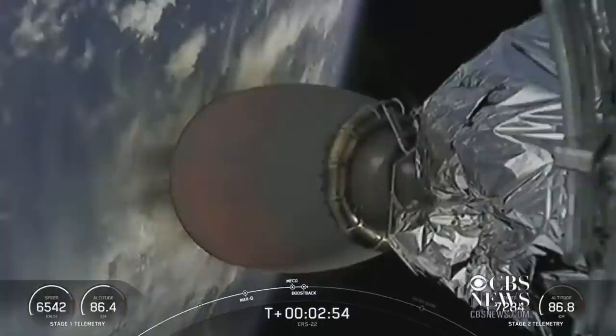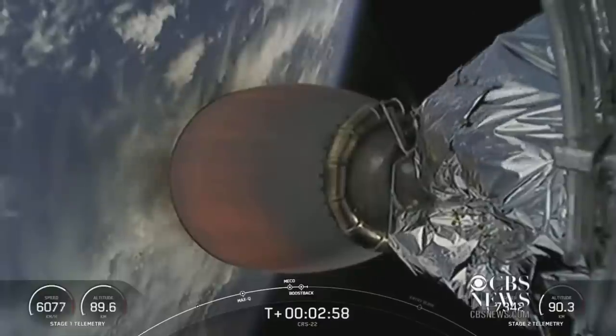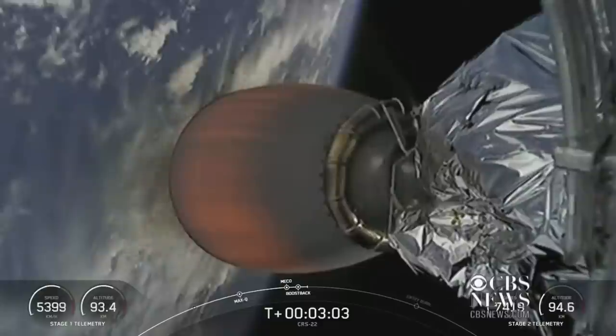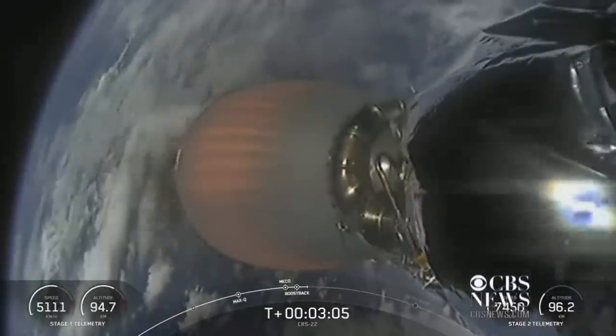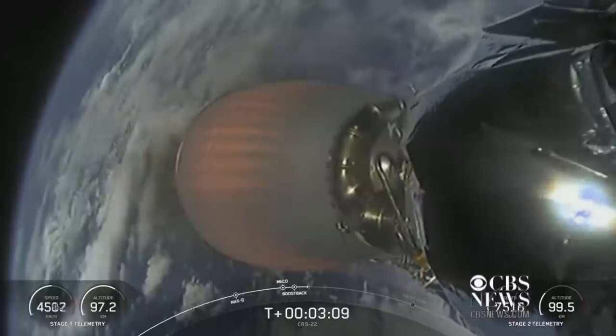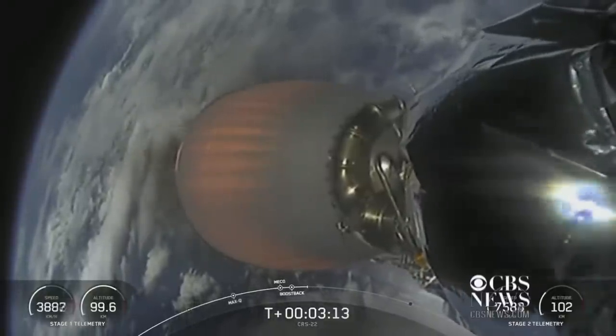Successful Merlin vacuum engine start up. First stage has begun its boost back burn. That burn is expected to last about 30 or so seconds. Here's a shot of the second stage Merlin vacuum nozzle — you can see it starting to heat up as we begin this burn. The second stage will continue to burn for several minutes until about the T plus eight minute mark.